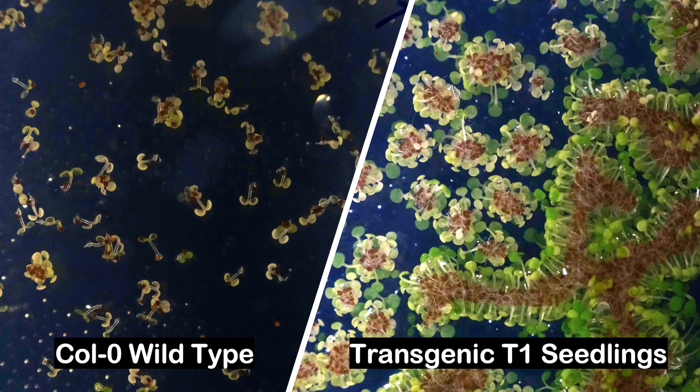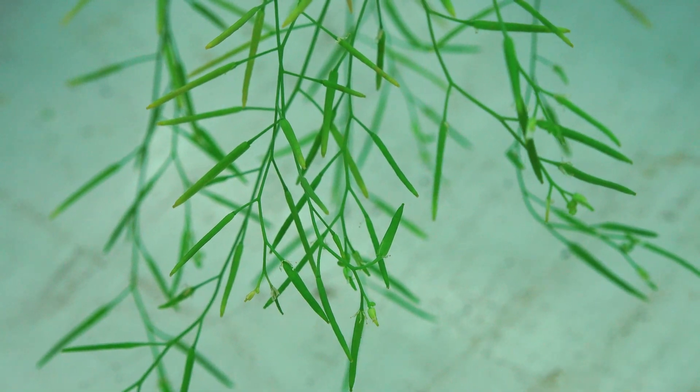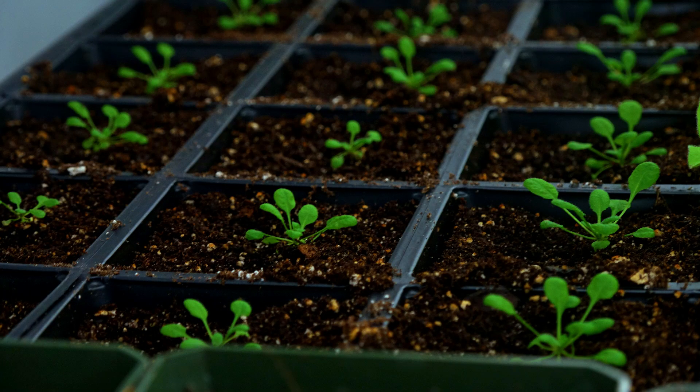Although the plate on the right does seem to have a lot of healthy plants, only 1 in 1,000 seeds will actually be successfully transformed. Once successful transformation is confirmed, those positive seeds, known as the T1 generation, will then be transferred into soil.